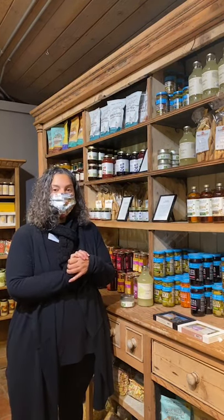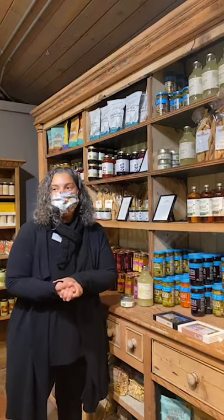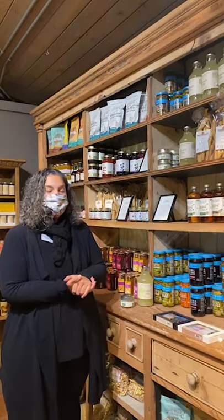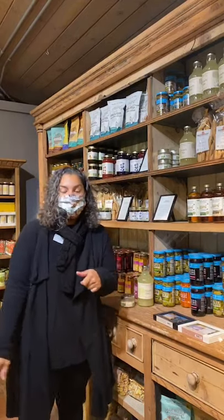Hey, good morning, everybody. I'm Rosemarie, your gourmet foods buyer here at Rogers Gardens, and we have almost made it to Christmas. We still have lots of great gourmet food items to offer you for your Christmas parties and for New Year's as well. Today I'm going to be showing you a couple of my favorite things in the gourmet food section that are going to make your guests go, "Wow, where did you get this from?"